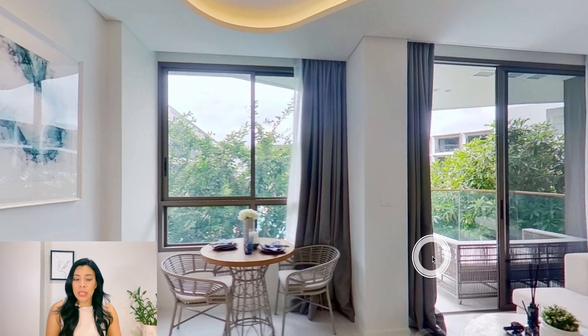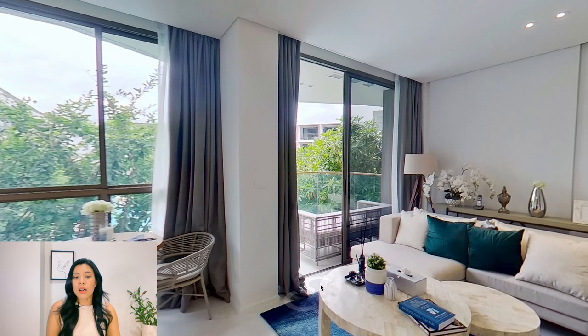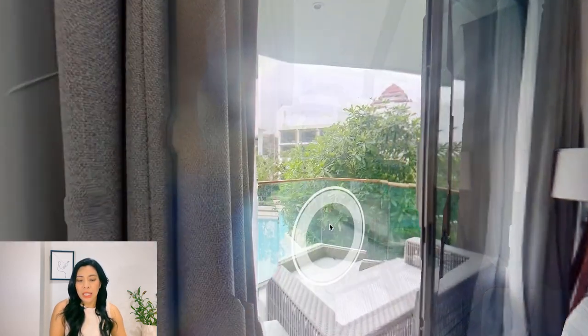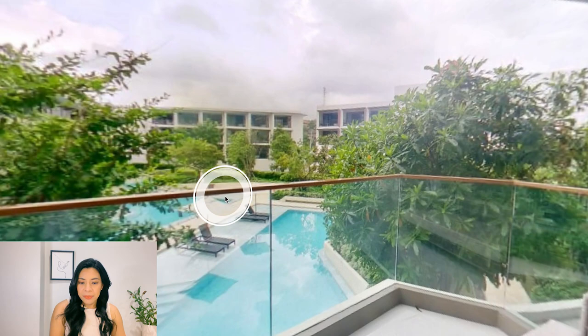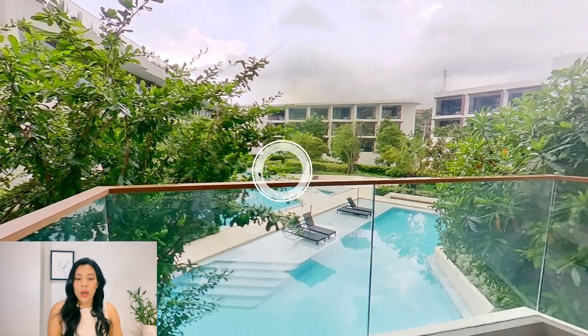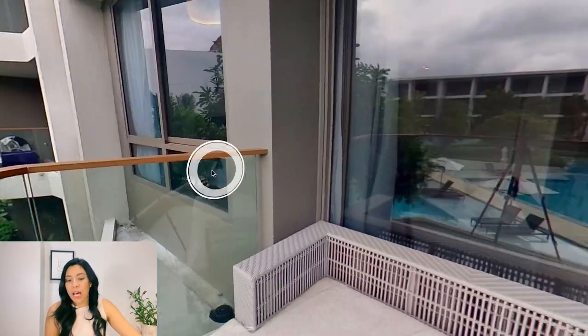If you walk over here, you will be greeted by the living room. I love that this room has a large window, so you get more natural light. Most of the furniture comes in a quarterly size. You have a dining table and a balcony. For this unit, you will get a swimming pool view. The space of the balcony is not that big, but you can place one sofa for relaxing.